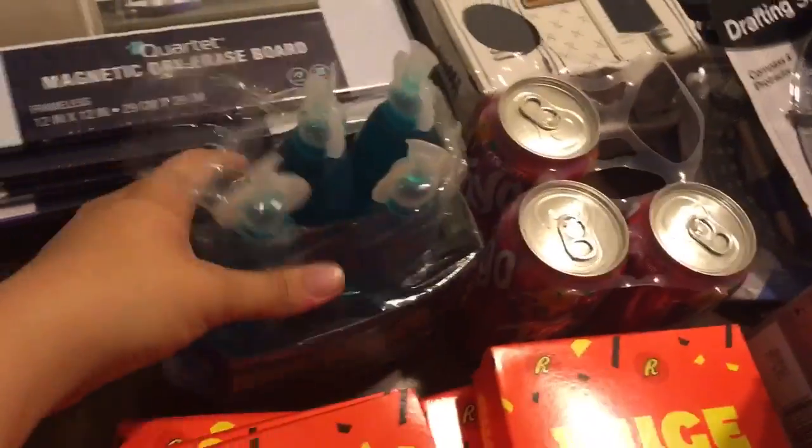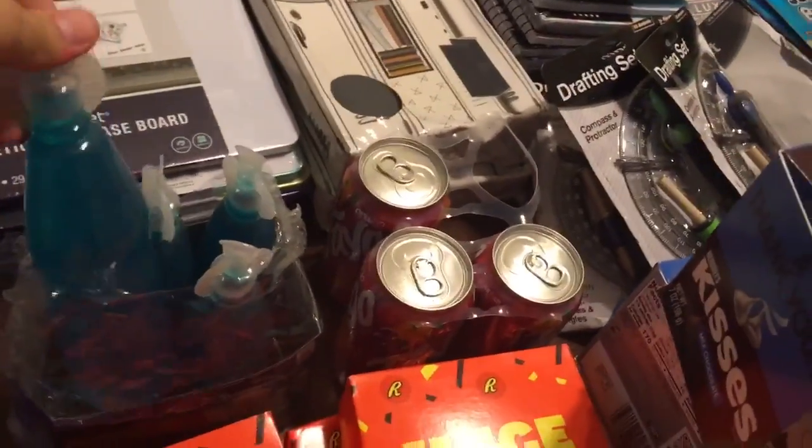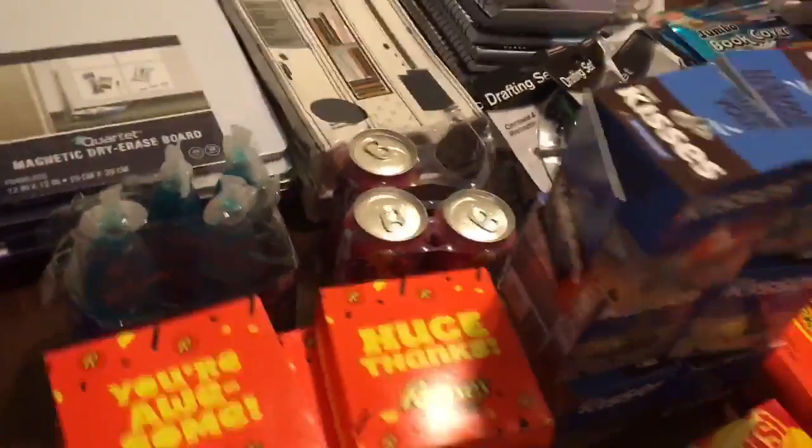I have a few drinks: four of these Kool-Aid things — I remember drinking these as a little kid — and then three cans of Faygo Fruit Punch, one missing from each, so that's why they were thrown out.